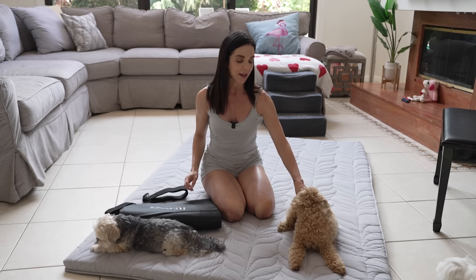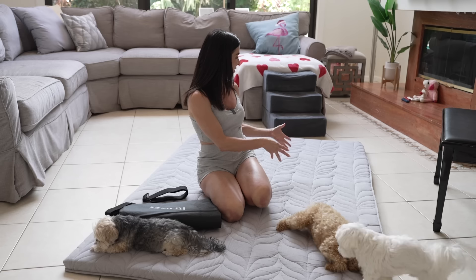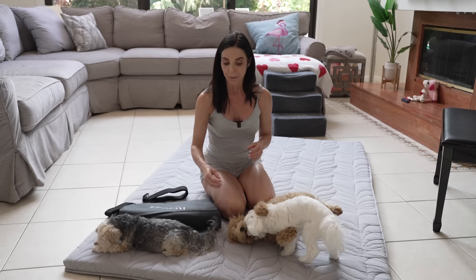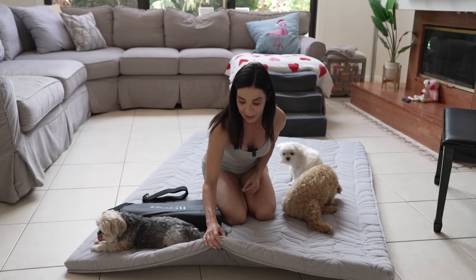It's very lightweight and you can bring it anywhere you want in the house or even outside. We actually had a little sleep out the other night under the stars — it was beautiful weather. We took the mattress outside and it was very comfortable. It was the first time I've actually slept outside, so that was a cool experience.